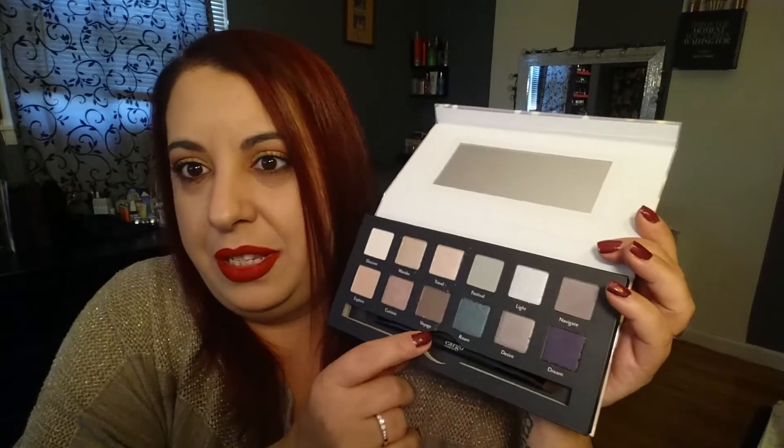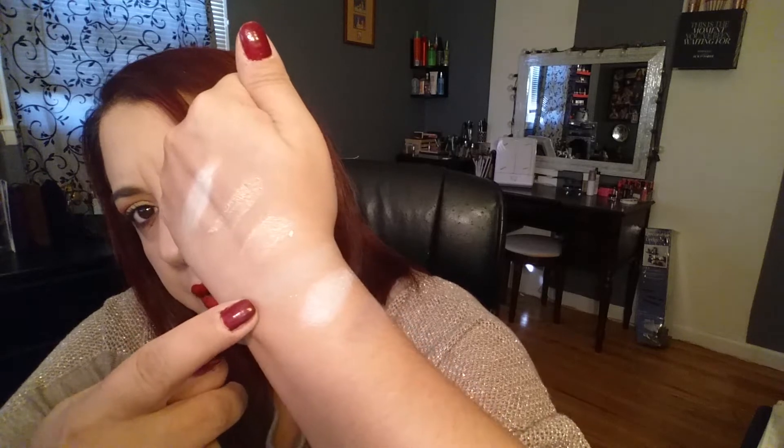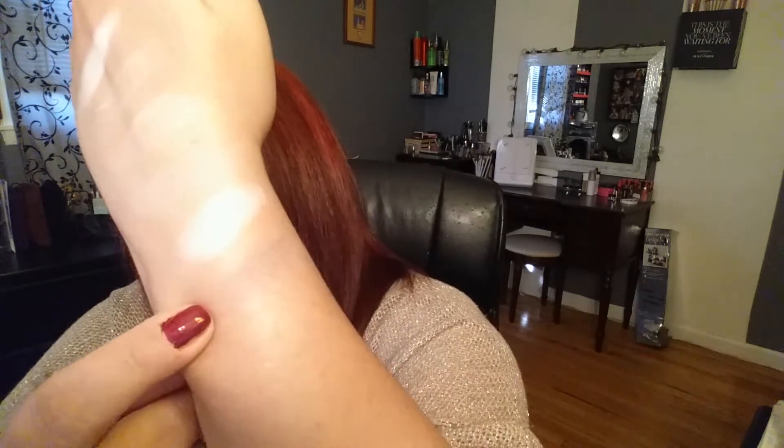Inside there are 12 beautiful colors and it comes with a little brush. Let's give this a swatch — I haven't tried it yet. We have Discover, Wander, and Travel — they're very pretty light shades. Then Festival, which is a very light pale green, and Navigate — they're all very light shades, which is very nice.